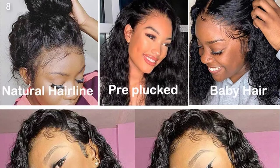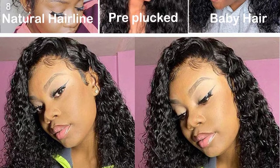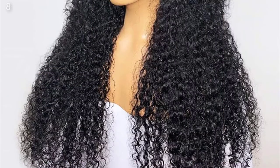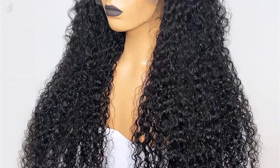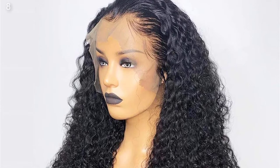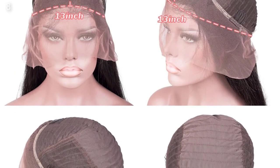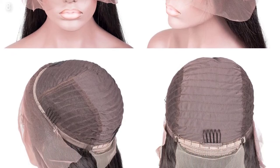Can Be Permed: Yes. Items Per Package: One Piece Only. Color of Lace: Medium Brown. Item Type: Wig. Human Hair Type: Brazilian Hair. Cap Size: Average Size. Related styles include: Curly Human Hair Wig, Water Wave Wig, Deep Wave Wig, Deep Wave Frontal Wig.